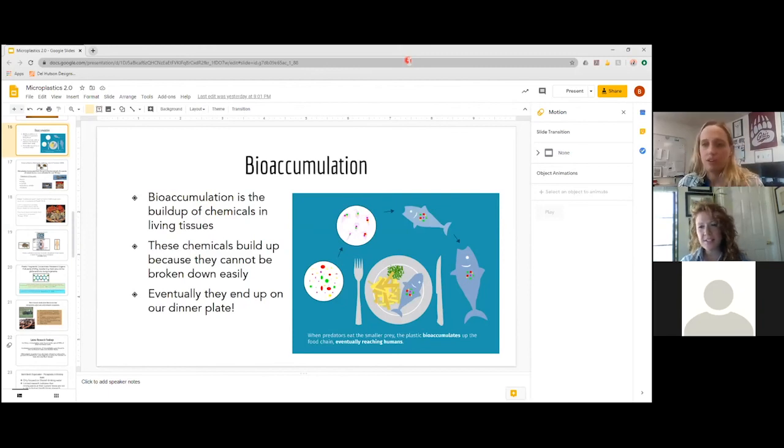It's worth noting that if microplastics move through the bloodstream, pregnant and breastfeeding women need to consider exposure for their babies — anything a mother eats goes to her baby. As a rule of thumb: if it's not good for a pregnant woman, it's probably not good for any of us.